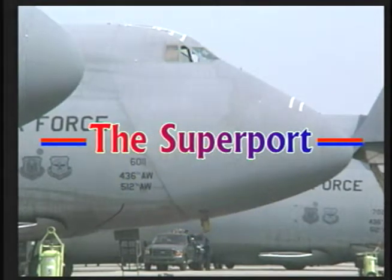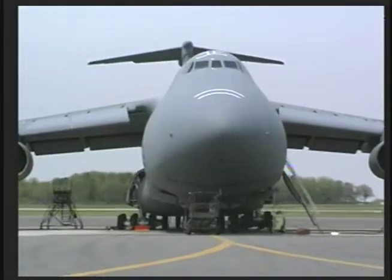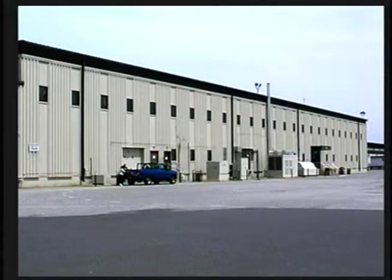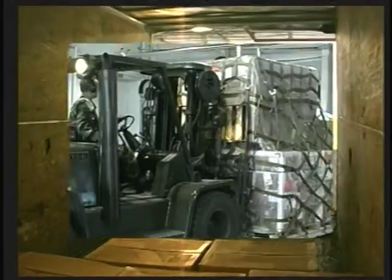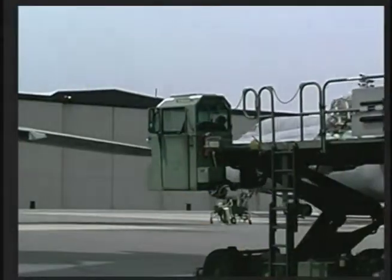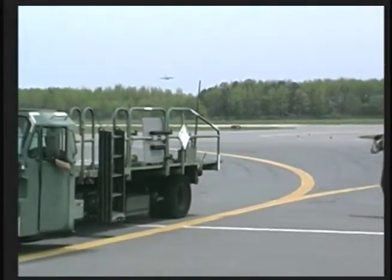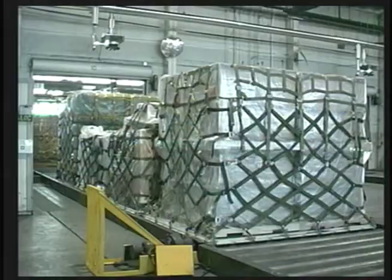Dover Air Force Base is the Air Mobility Command's first line of attack in fulfilling our nation's requirement for rapid, reliable, global transportation. The 436th Aerial Port is known throughout the Air Mobility Command as the Superport. Providing superb transportation services to destinations worldwide is business as usual. We are the largest Aerial Port operation in the entire Department of Defense and have been recently recognized as the best in 21st Air Force for 2000. The Superport continually demonstrates exceptional capability to meet the nation's airlift support needs.